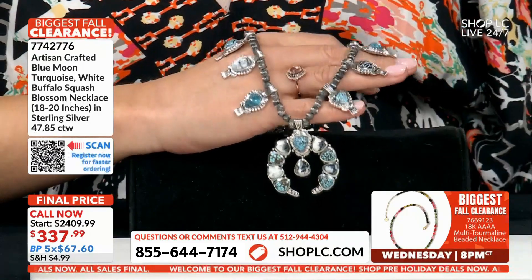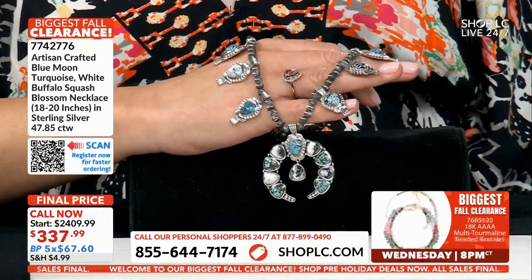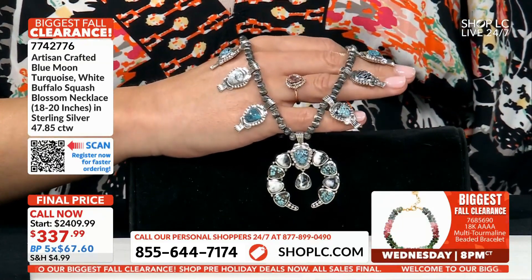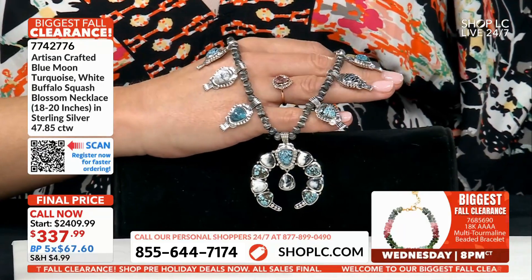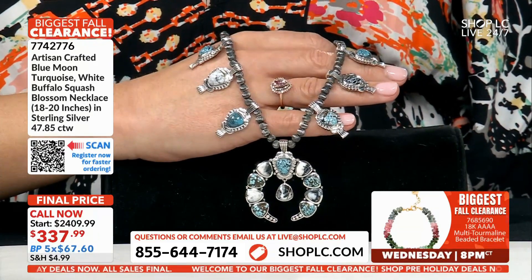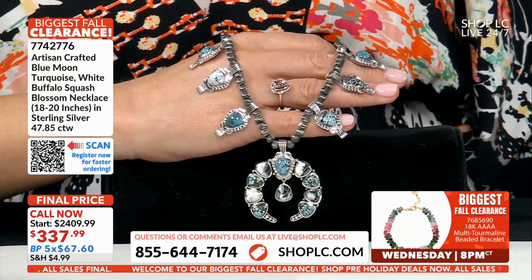That piece at the front is almost over two inches — very nicely done. This is one of those pieces that just brings an outfit together, and this is their number one seller. The squash blossom — the circle there protects the center, and that's what it's all representing. But we've got to move on.